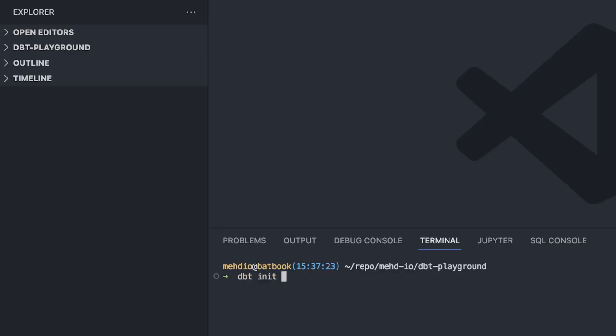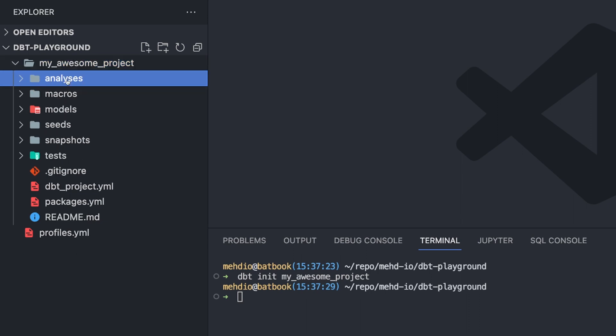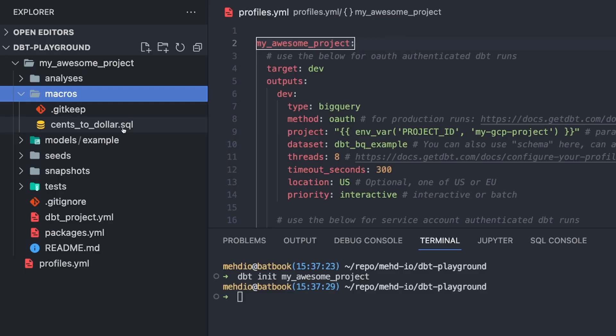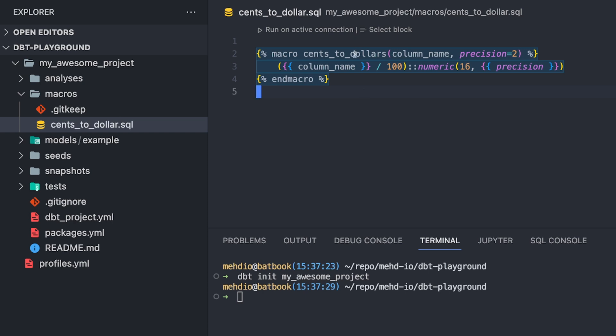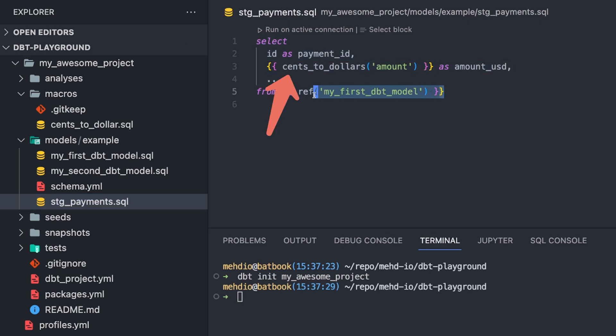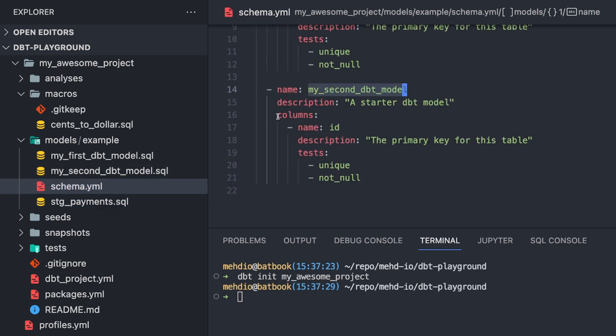All right, that's enough theory — let's jump into a simple example. The dbt CLI is the core of everything. You can generate a project template using dbt init. There are multiple folders created depending on their usage and multiple YAML files. Macros are basically functions that you can reuse — in this simple example we convert cents to dollars. Diving into the most important part of the project, the models, you can see I'm using this macro and I also have references like source tables — note the double curly brackets, which is the syntax used by Jinja templates.